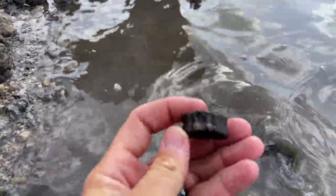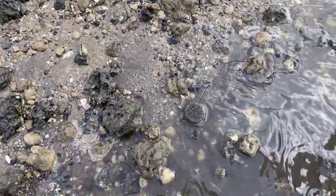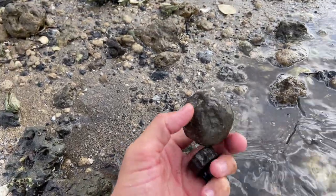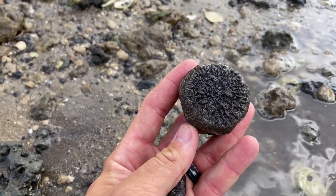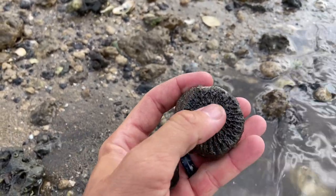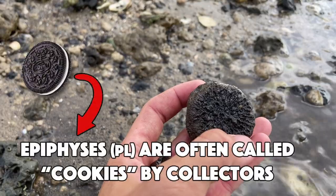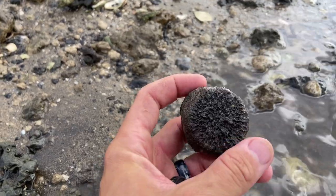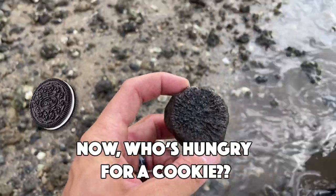That one is a really worn down Carcharhiniformes vertebra, but Chuck just got a gorgeous caudal vertebra from a juvenile whale. You can see that radiating pattern on this side — that's where the cartilage in between the epiphysis, or the growth plate, and the main part of the centrum is growing new bone. Whenever this whale became an adult, that epiphysis would fuse to the centrum and we would not see this pattern; we'd just see a nice, perfectly smooth, round disc. So a little tail vertebra from a juvenile dolphin — very nice.